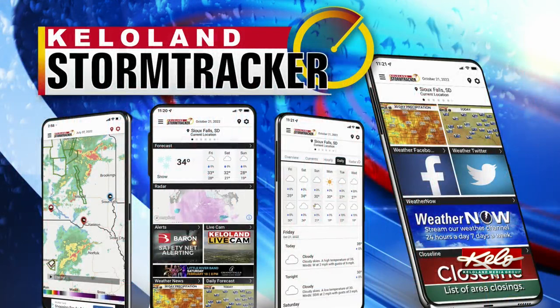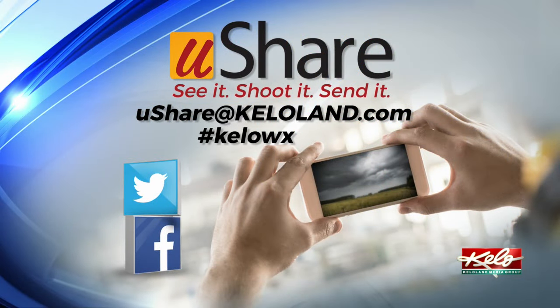Meanwhile, you can keep track of our changing weather conditions by downloading our Kel-Am storm tracker app. You can find live Doppler radar and also get views of conditions across the state thanks to our great live cam network. And if you capture pictures or video of whatever's happening in your area, send it over to us at youshareatkeloland.com or tag us on social media.